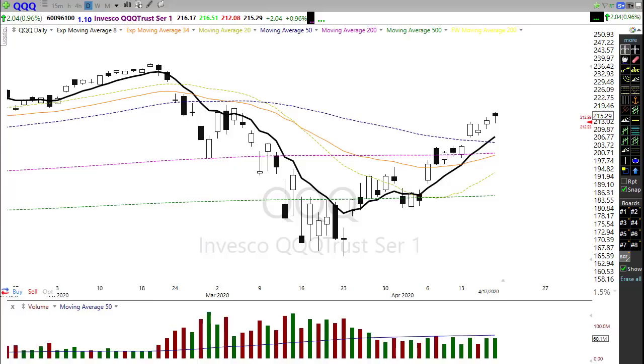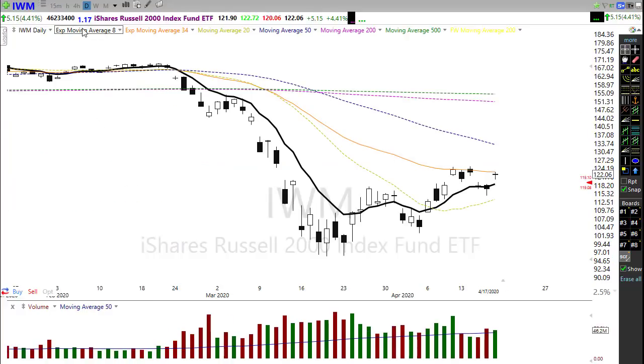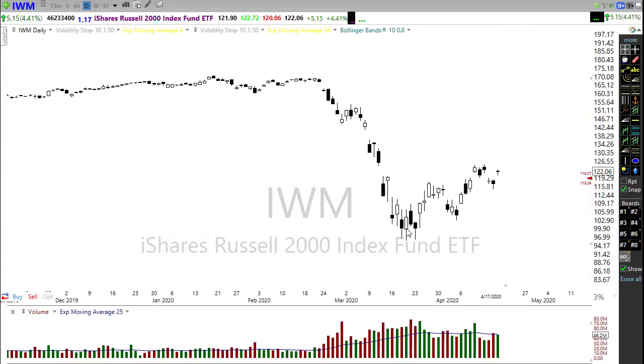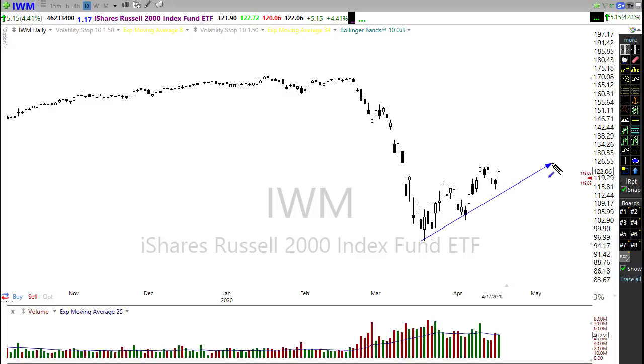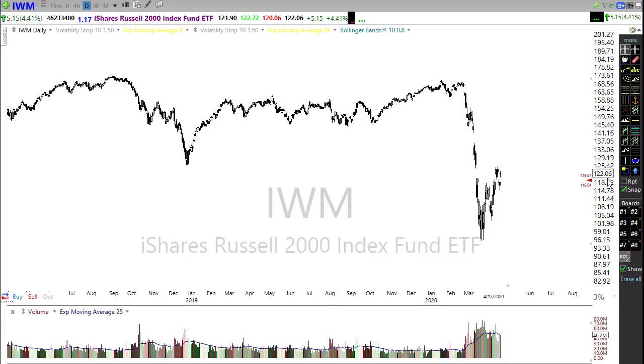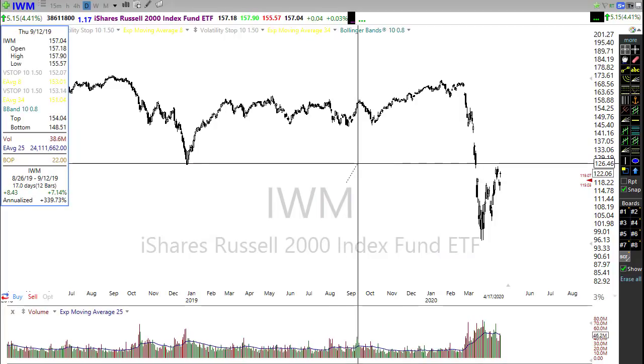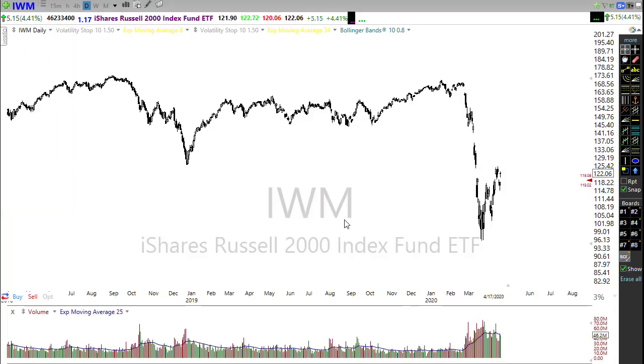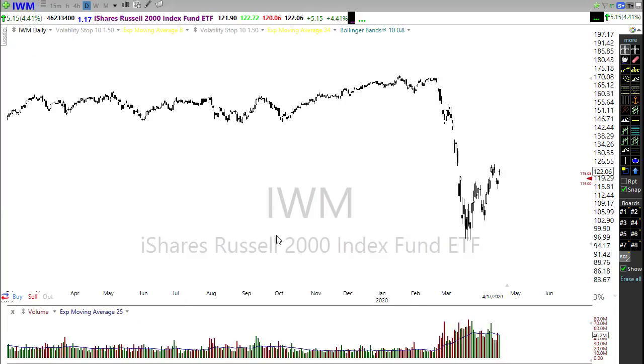Let's take a look at the IWM — the weakest of the indexes. It didn't make a new high like the other indexes, but it is still holding up in a trend. Our trend right through here continues to hold; we have a support level in this area and a pullback into here won't hurt us if we hold that trend. Keep in mind that IWM rallied right back up into that 2018 low — that's about all it's been able to do. IWM is being dragged around like a boat anchor right now by the other indexes.